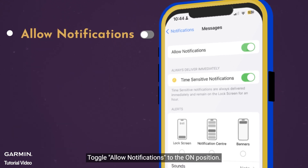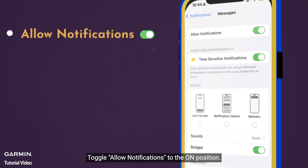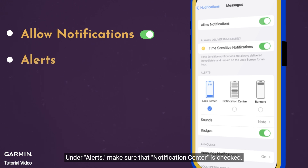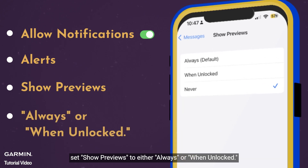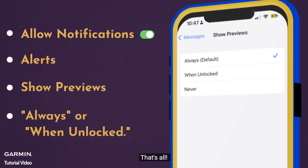Toggle Allow Notifications to the on position. Under Alerts, make sure that Notification Center is checked. In the Options section, set Show Previews to either Always or When Unlocked. That's all.